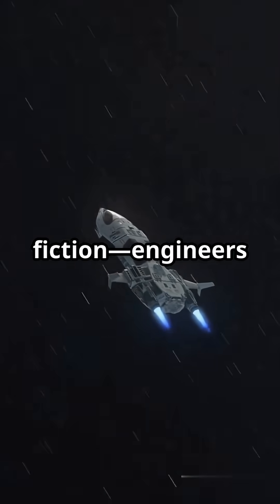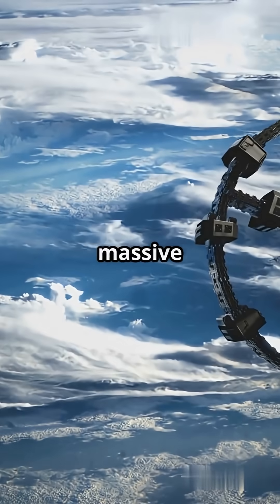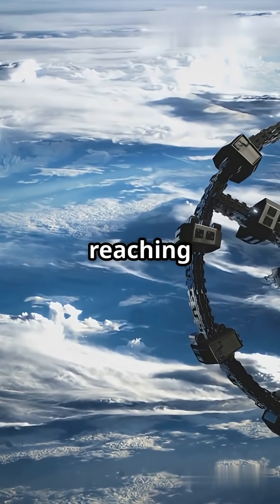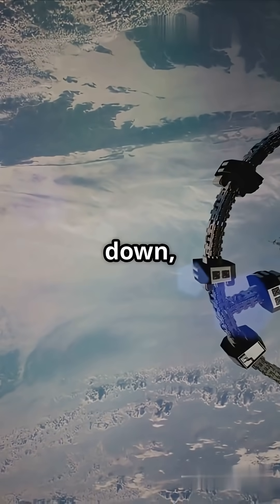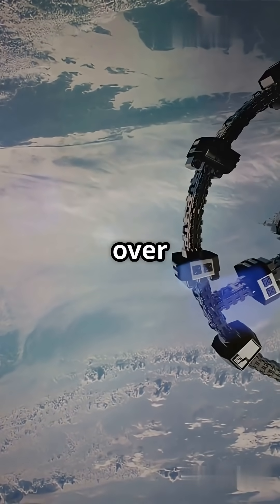This isn't just science fiction. Engineers and scientists are working on making skyhooks a reality. A skyhook is a massive spinning cable floating in orbit. It acts like a mechanical arm, reaching down into the upper atmosphere to grab vehicles and give them a boost into space. It swoops down, grabs a spacecraft zooming through the atmosphere, and slingshots it into space.